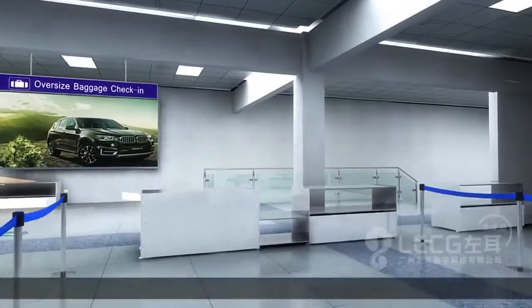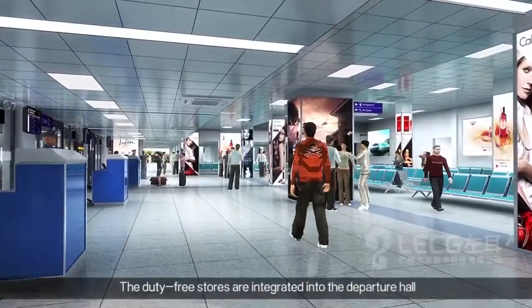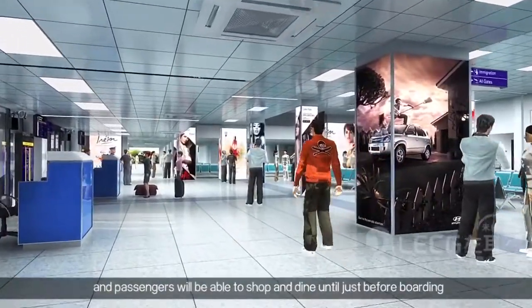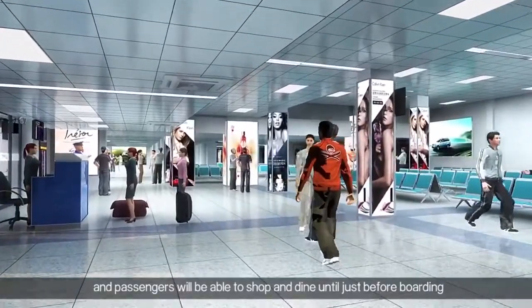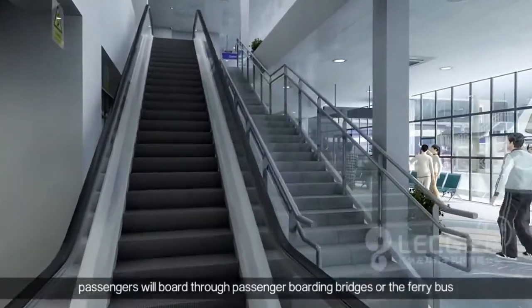Prior to departing, passengers will be able to experience the amazing duty-free stores, which will be integrated into the departure hall, and will be able to shop and dine until boarding. Passengers will board through one of four boarding bridges.